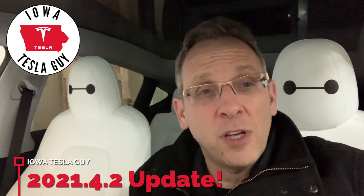Hi, it's Jim, the Iowa Tesla guy. Got home from work today and there's a software update. It's the first software update for my Tesla in 2021. It's version 2021.4.2.